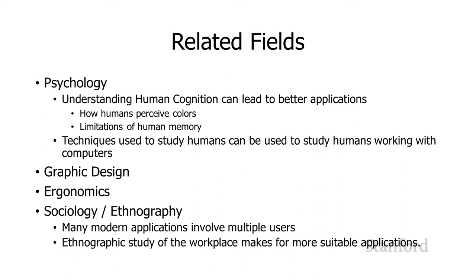Sociology and ethnography and other related fields are also really important for HCI, particularly now that so many applications are designed for multiple people to use and help groups interact. Another way in which sociologists and ethnographers are really important is if we're asked to go in and help improve a particular workplace — we need sociologists and ethnographers to study that workplace and have a good understanding of what's going on there before we can help automate and computerize it.